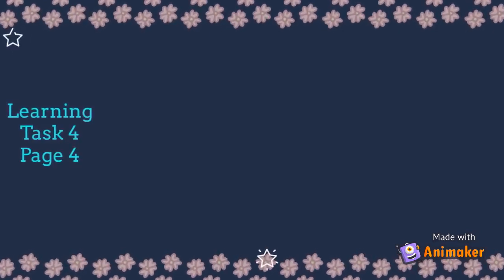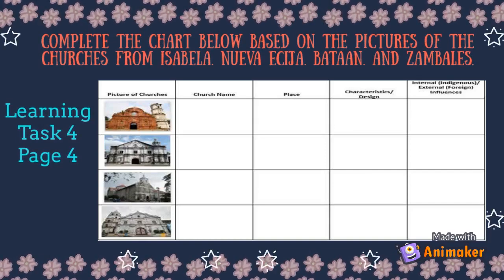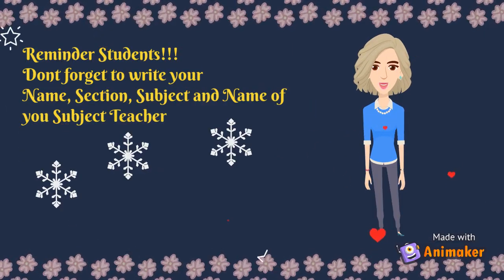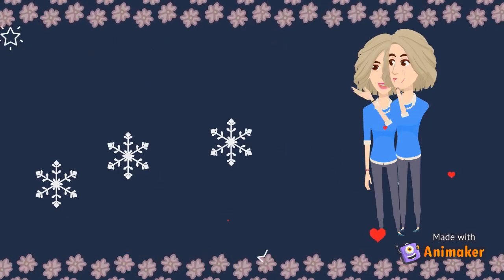For your performance activity — Learning Task 4, page 4 — complete the chart below based on the pictures of the churches from Isabela, Nueva Ecija, Bataan and Zambales. Reminder, students: don't forget to write your name, section, subject, and name of your subject teacher in your answer sheet. Thank you and happy learning.